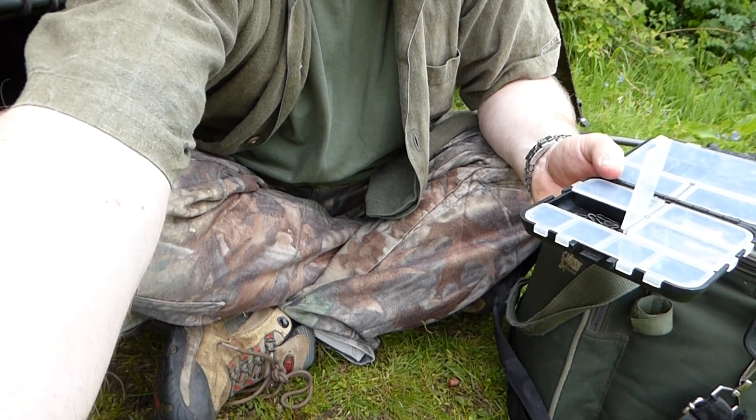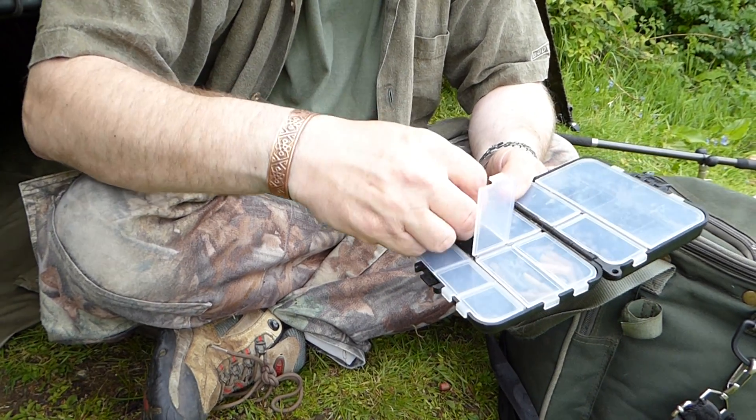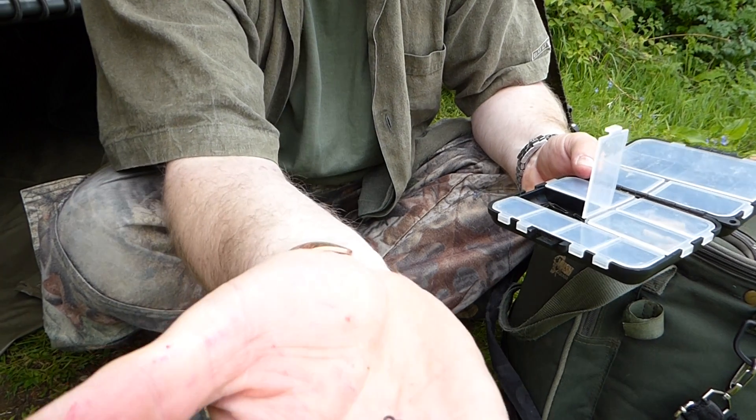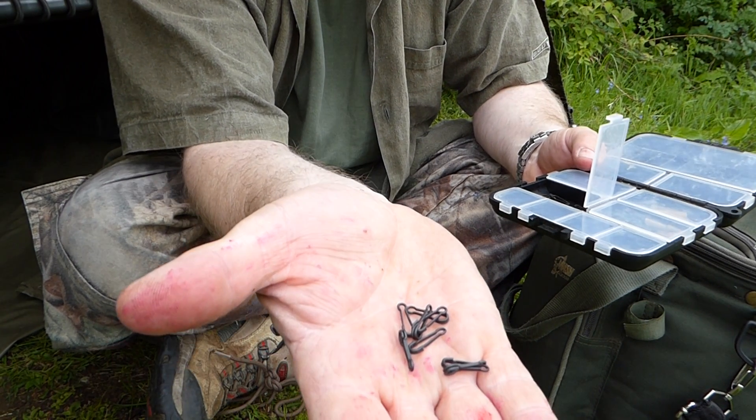Let's just tilt the camera down and I'll show you the other products we've got. We have got these little beauties — quite long quick change hooks and hook links.